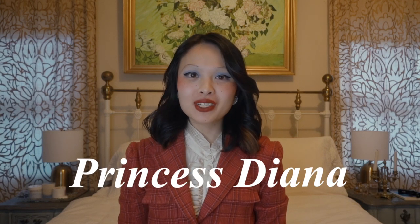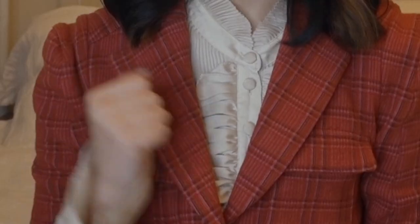Hello my beautiful doves! If you can't tell from the way that I'm dressed, in today's episode we're going to be talking about Princess Diana and her costume design in the fourth season of the Netflix TV show The Crown. Hopefully you all had enough time to binge it before this review, but if you didn't, there will be some spoilers in this analysis.